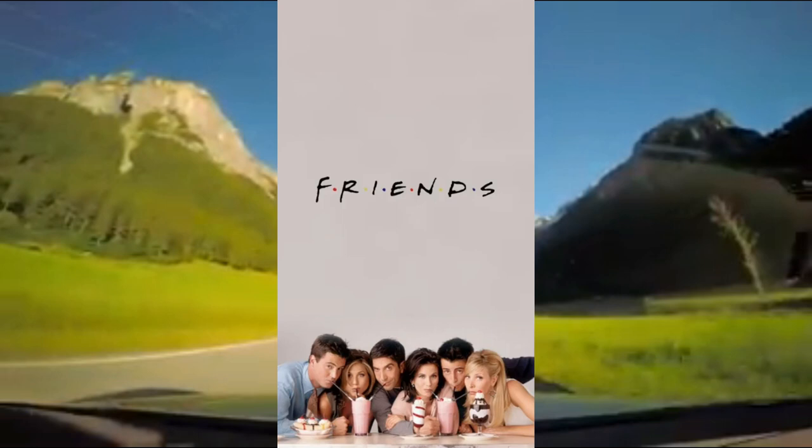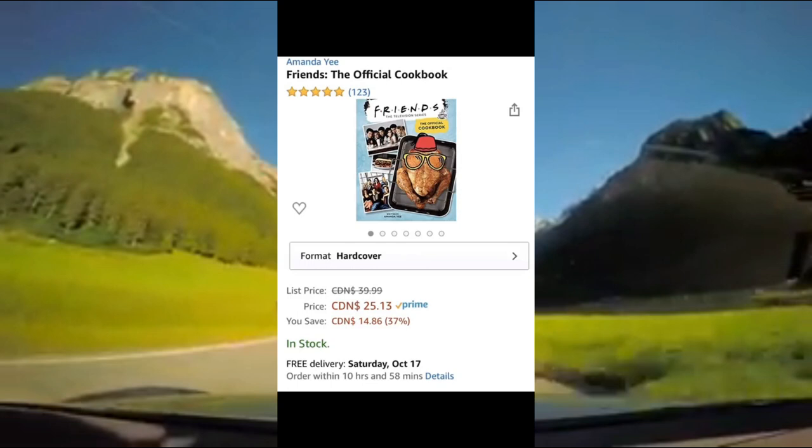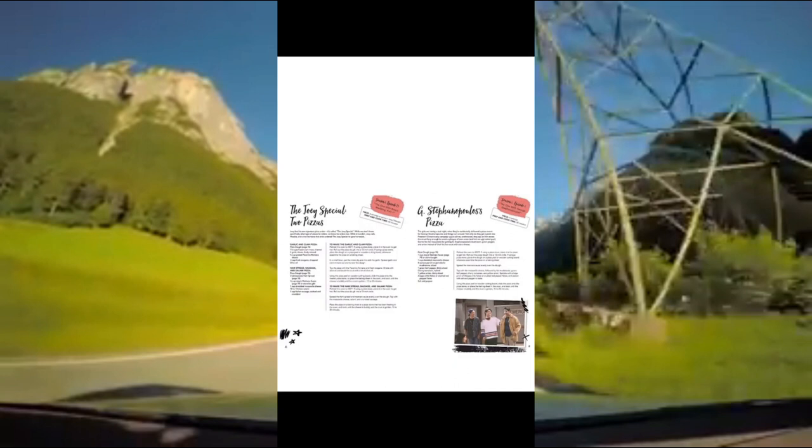If you're a major Friends fan then keep watching. I was on Amazon and I found this official Friends cookbook. You can buy it in both hardcover and Kindle edition. It has more than 60 iconic recipes taken from the show, such as Monica's Thanksgiving dinner or Rachel's trifle. It's 5 out of 5 stars on Amazon and I'm so excited to try these recipes.